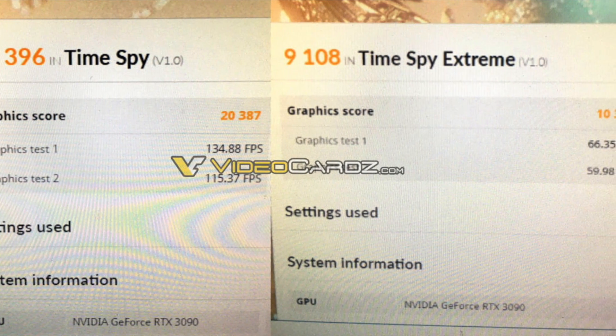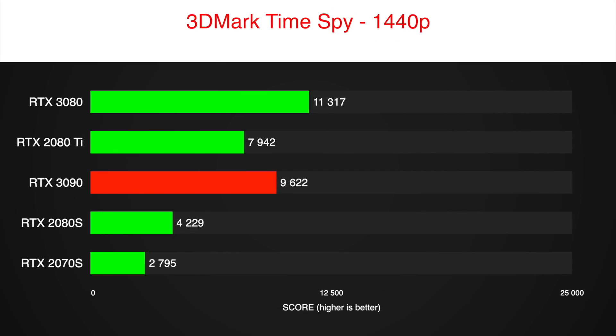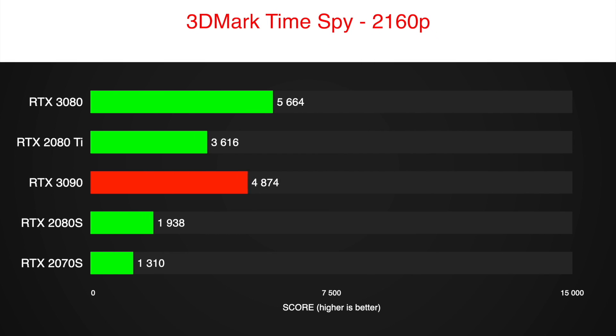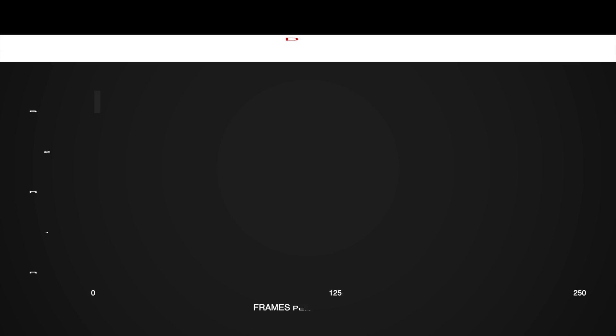It turns out that RTX 3090 is 20% faster than 3080 in 4K resolution. I still have the gaming benchmark numbers from my RTX 3080 review, so I thought I will make this video a bit more interesting and add those 20% to the FPS RTX 3080 showed in games. That way we will see more or less correct performance of the RTX 3090 in 4K resolution.